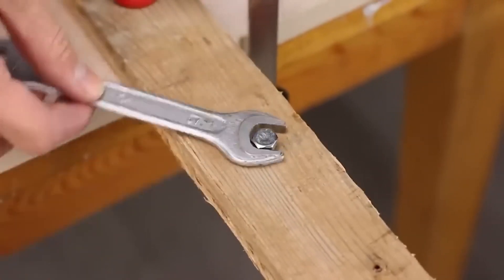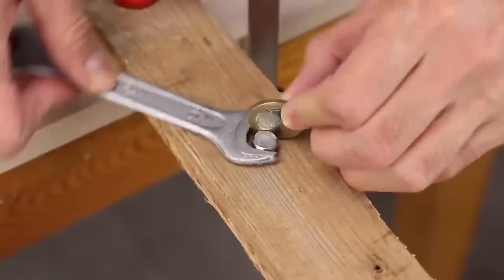You don't need to keep a bunch of keys when you can always find an old penny in your pocket.